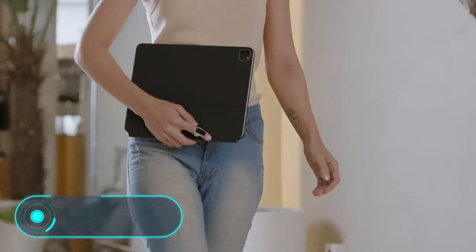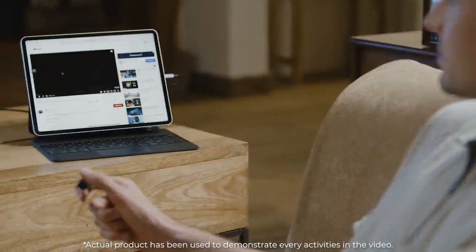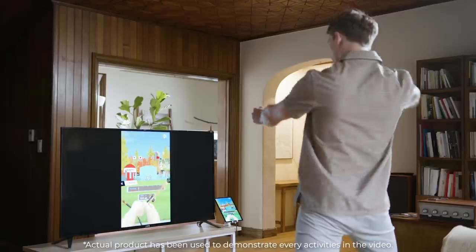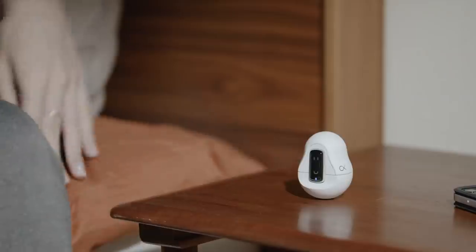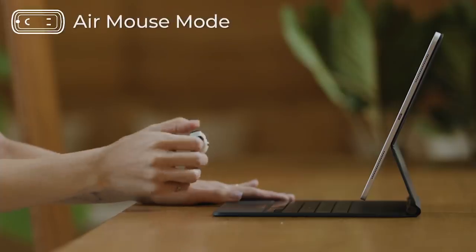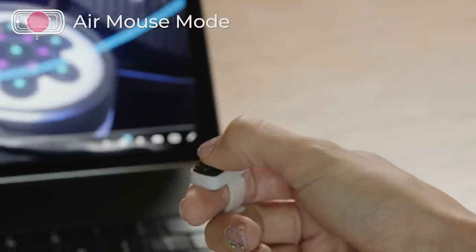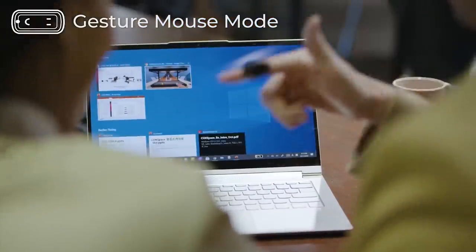Snow L is perfect for you if you like to keep your gadgets clean and are tired of constantly wiping fingerprints off the screen of your smartphone, tablet, and other devices. Snow L is a smart ring — when you connect it to a device, it serves as a mouse, a joystick, a stylus, and of course a finger.